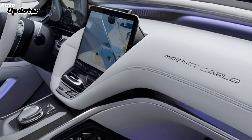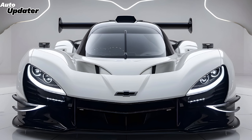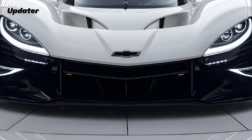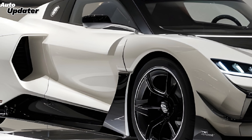The interior of the 2025 Monte Carlo is where luxury and technology truly shine. It features a driver-centric cockpit with high-quality materials and cutting-edge tech. You get a large customizable digital instrument cluster along with a spacious infotainment screen loaded with all the latest connectivity options, including wireless Apple CarPlay and Android Auto.